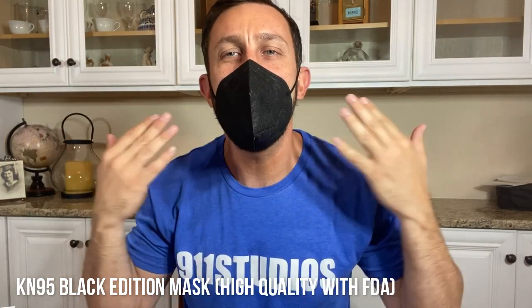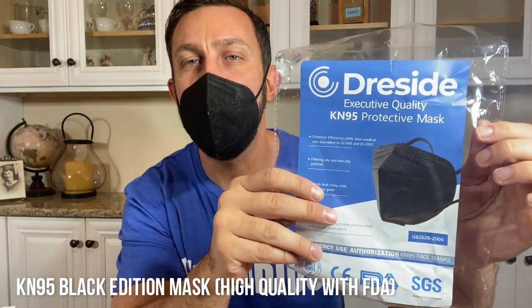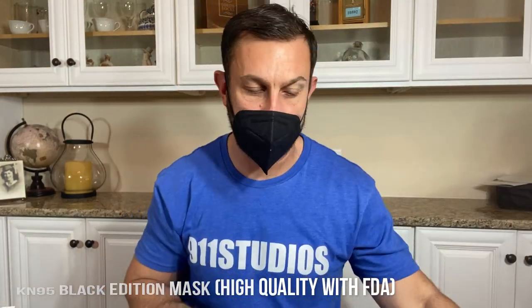Hey folks, I'm Adam from 9-1-1 Studios and today I've got a great set of products for you. This comes to us from Dreside, D-R-E-S-I-D-E. I've got masks and all sorts of products that I can't wait to tell you about. These guys hooked us up with a ton of really cool merchandise, including these protective masks.